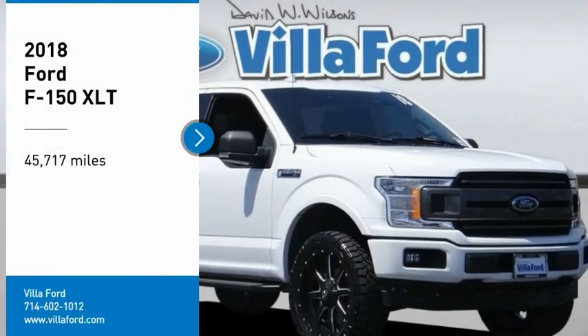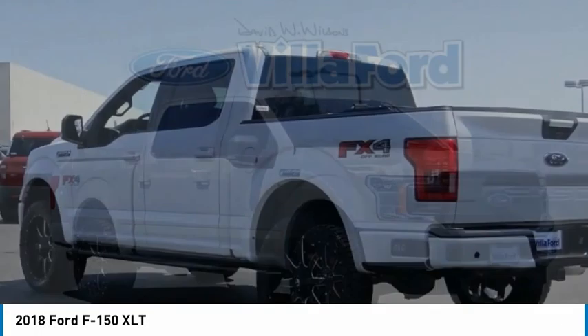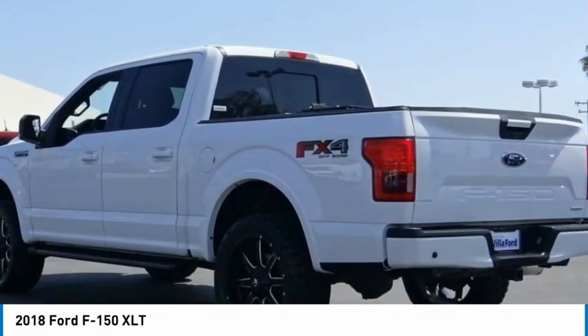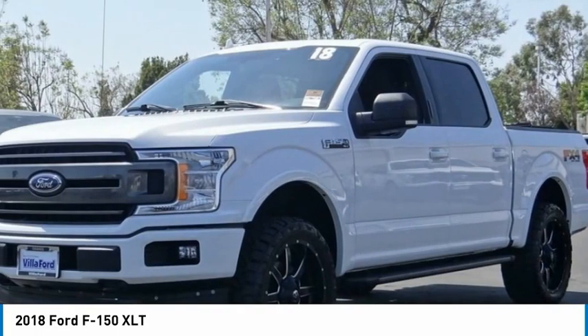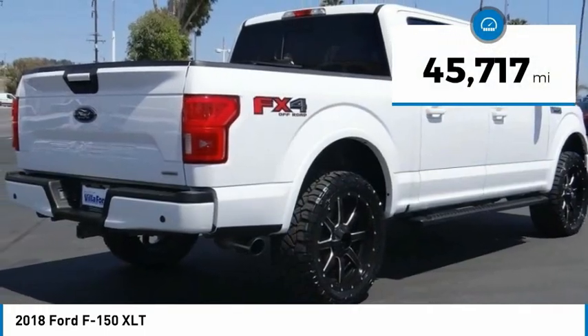Take a ride in the 2018 F-150. A Ford F-150 knows how to handle any situation. It's built to follow orders. No whining. This vehicle has less than 50,000 miles.